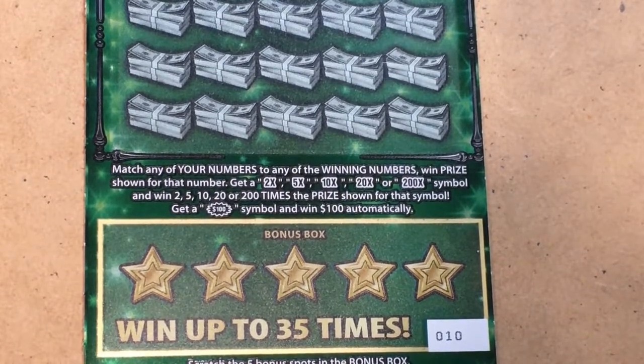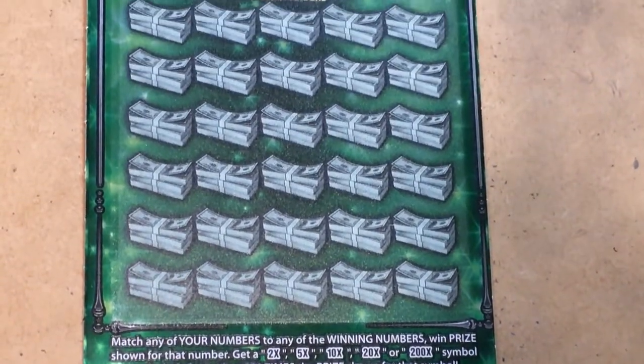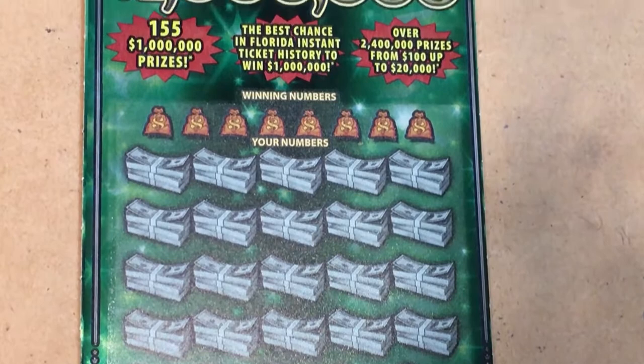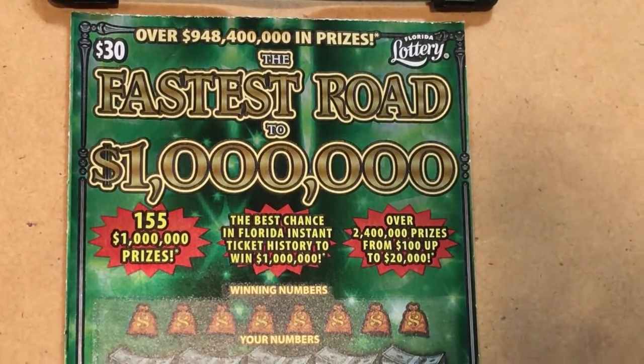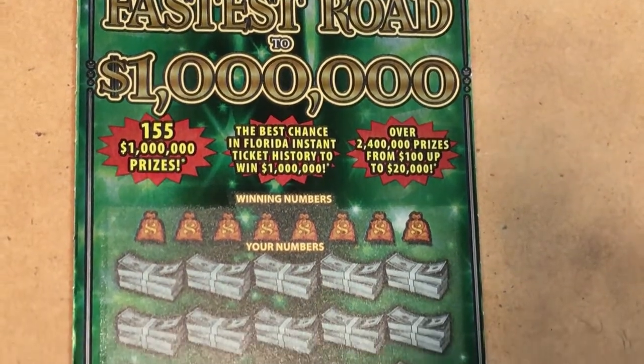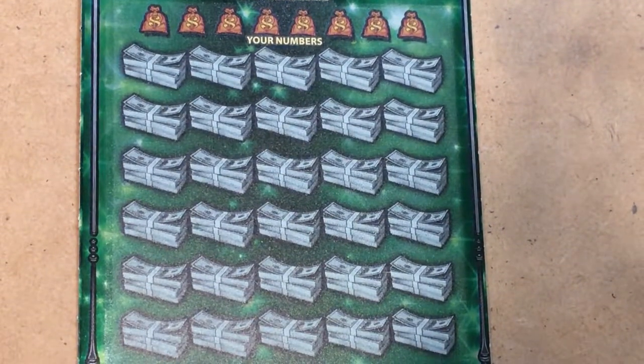Hello everyone, how are you doing? I always hope you're doing good. I have one ticket on the clipboard and I'm going to call this one High Hopes because I have such high hopes for it. It is ticket number 10 of the Fastest Road to a Million. I know they had a lot of those prizes but I haven't seen one come my way yet, so I'm hoping we can get a prize. It is a pretty ticket if you like green — this is an emerald green and I think it's very nice. Come along and let's find out what we can find.